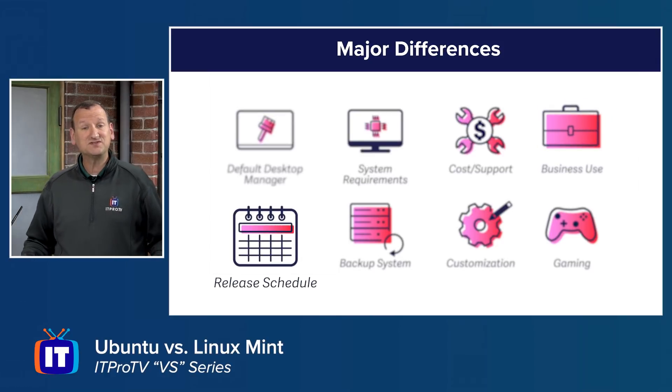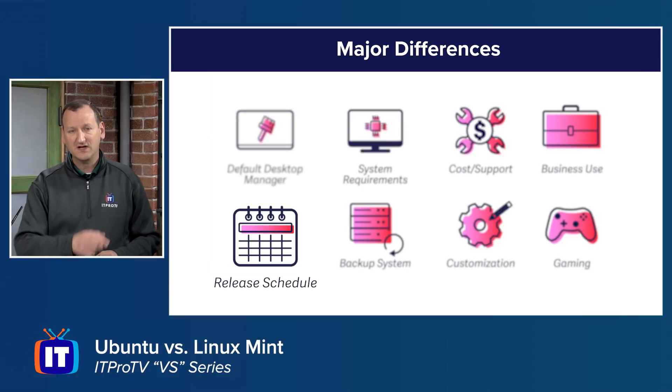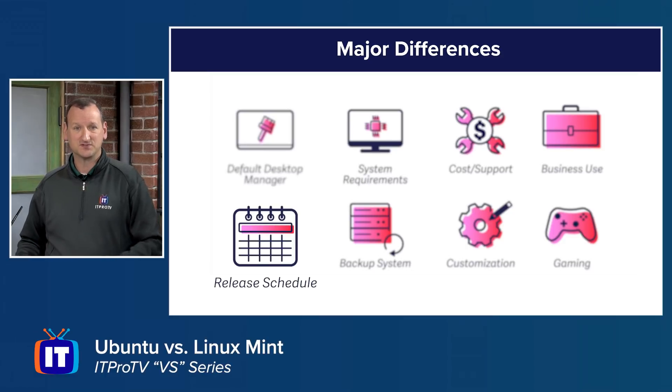On release schedules, both do releases every six months, but there's a difference in long-term support. Ubuntu offers an LTS (long-term servicing) release every two years, supported for five years, so major upgrades are only needed every five years — ideal for enterprises with thousands of computers. Linux Mint's long-term support cycle is every two years, which is more frequent and can be a headache in enterprise environments.